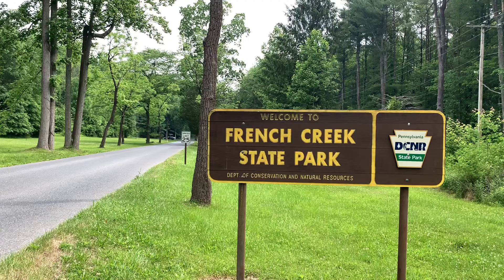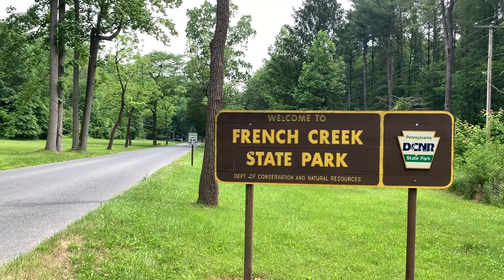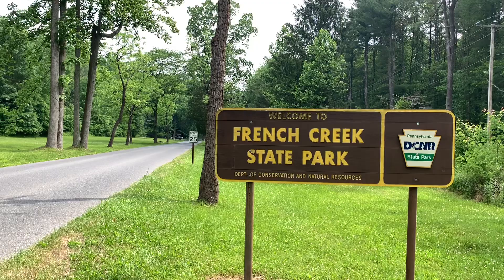We've just arrived at French Creek State Park, one of the more popular state parks in southeastern Pennsylvania. They have affordable RV camping here. I'm going to give you a tour of the park, take a look at the campground, and show you some of the best campsites here. Let's get to it.